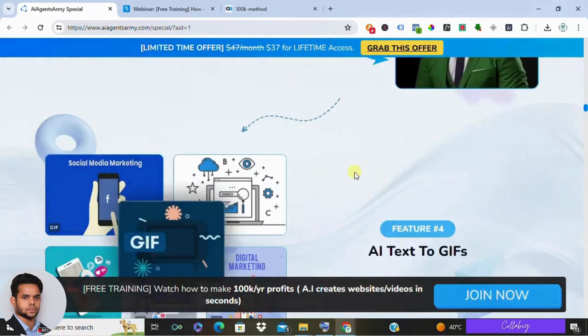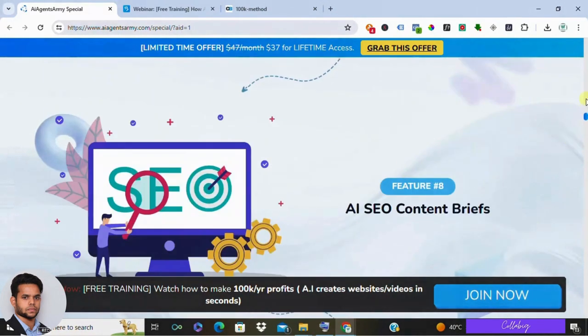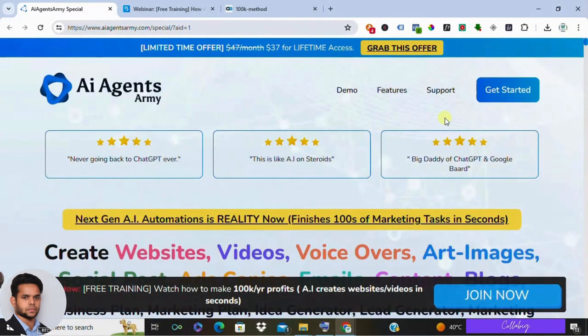At last, I would like to say that AI Agents Army is a feature-rich toolkit that can be a valuable asset for many businesses. However, it's important to be aware of the learning curve and potential limitations in output quality and creative control. Before you make a decision, do your research — there are many AI marketing tools out there, so explore your options and see what works best for your workflow.